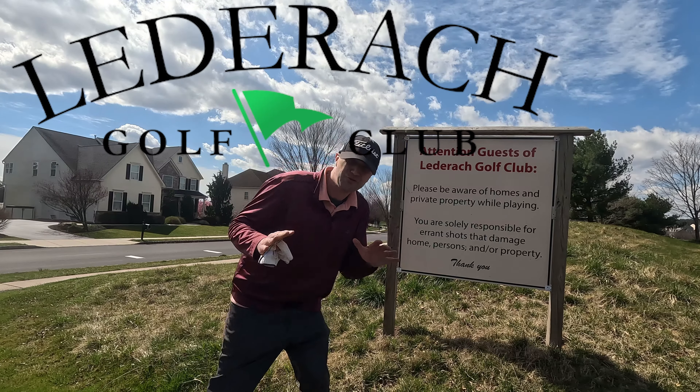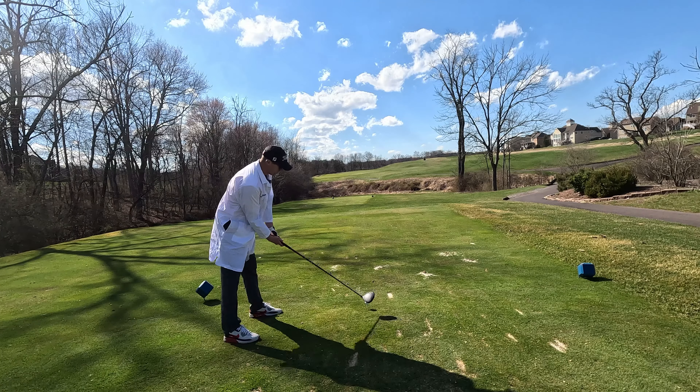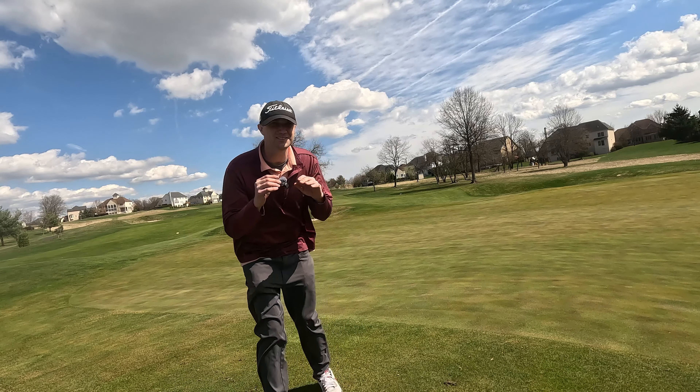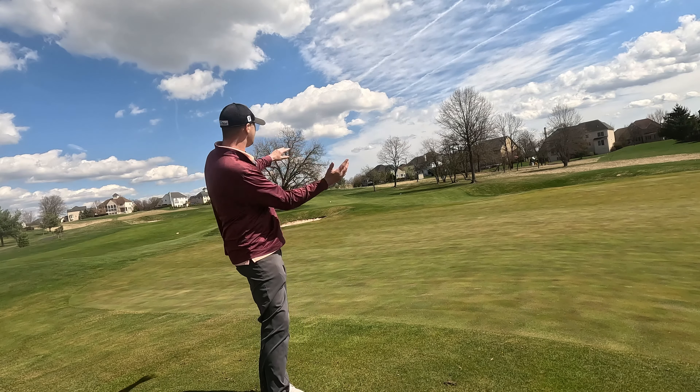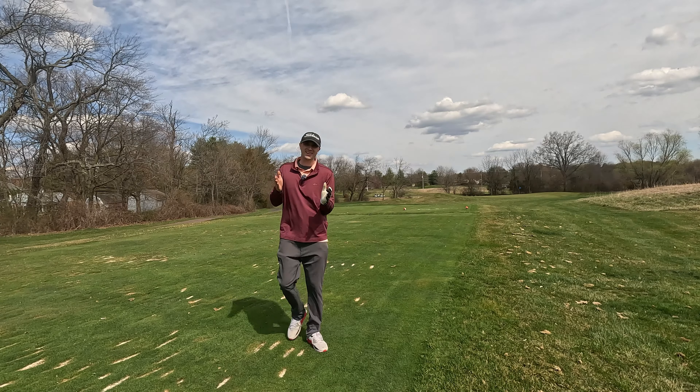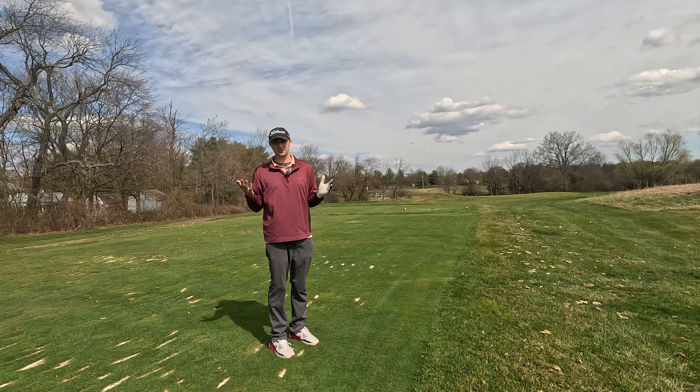We're here with the Parfessor at Lenrock Golf Course, just outside of Philly. It's not bad. The course opened officially in 2006. It's a links style with a lot of wind coming through it. And believe it or not, it's owned by the township. So a lot of planning went into this course — hats off to the township.